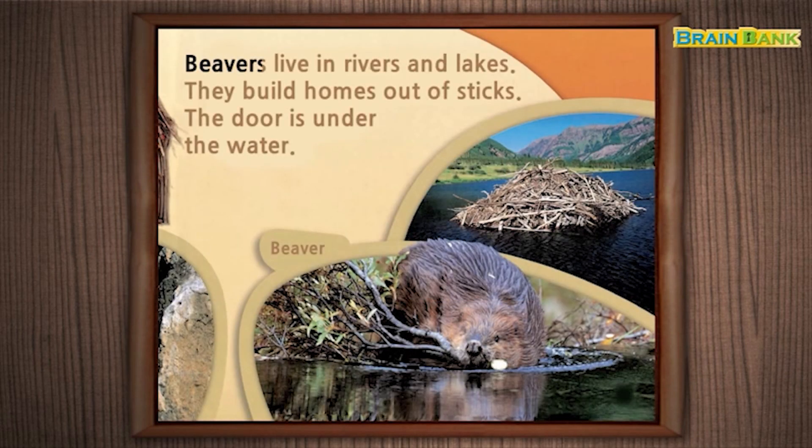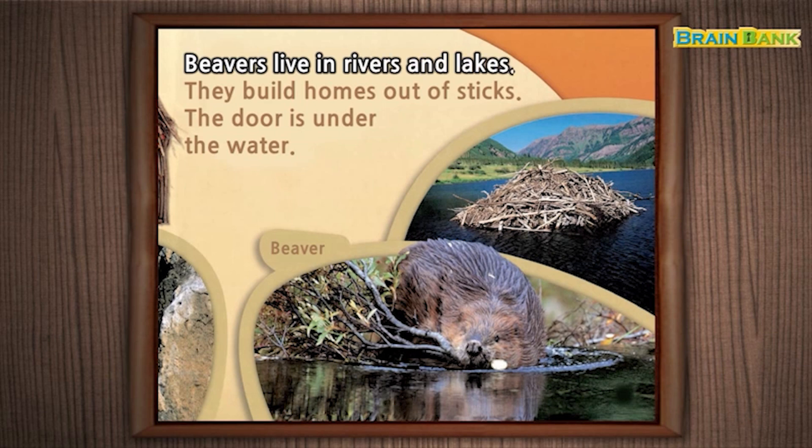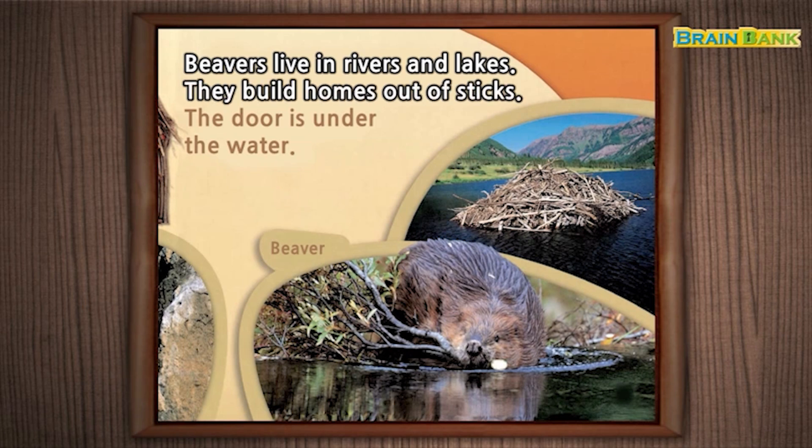Beavers live in rivers and lakes. They build homes out of sticks. The door is under the water.